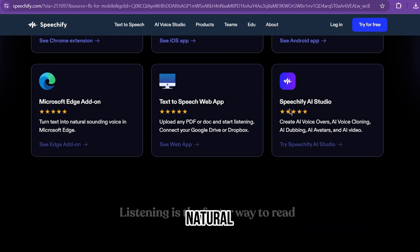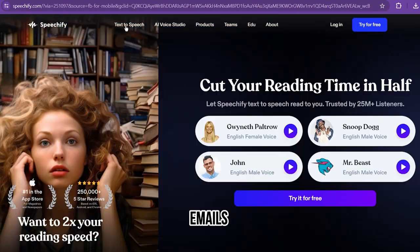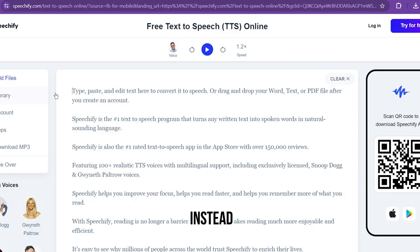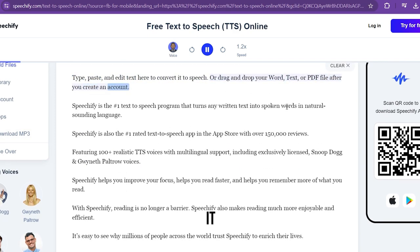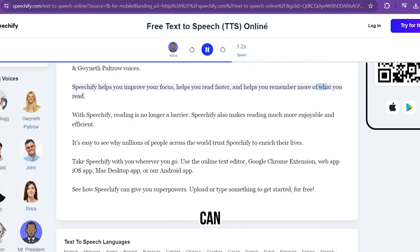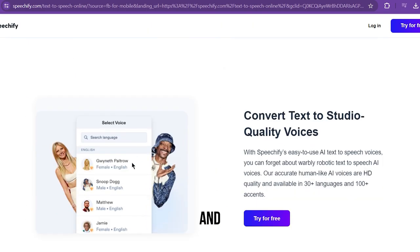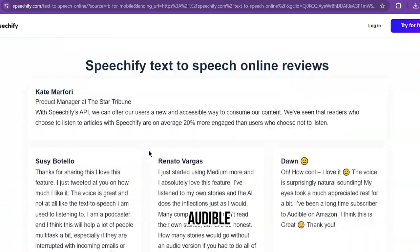Number two: Speechify. Speechify can turn text in any format into natural-sounding speech. Based on the web, the platform can take PDFs, emails, or articles and turn them into audio that can be listened to instead of read. The tool also enables you to adjust the reading speed, and it has over 30 natural-sounding voices to select from. The software is intelligent and can identify more than 15 different languages when processing text.